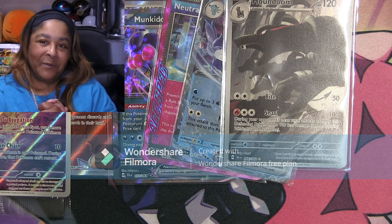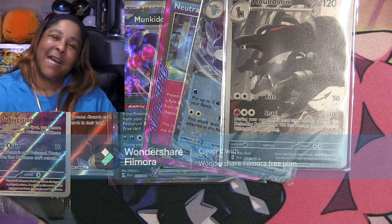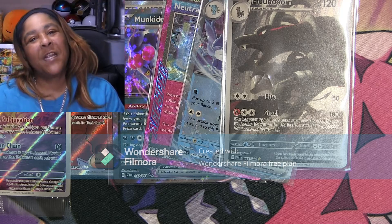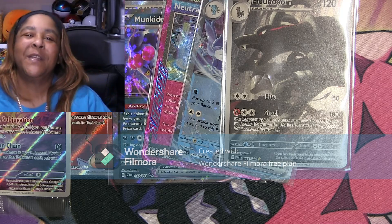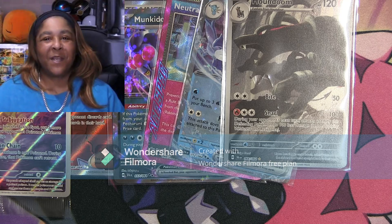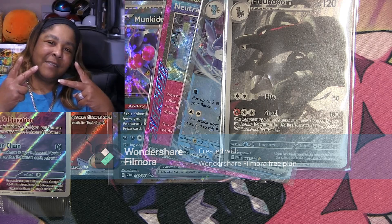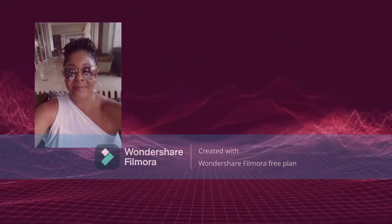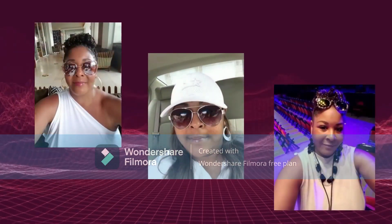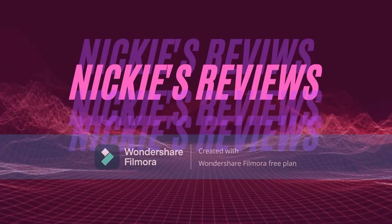This is what we do — keep on ripping! Until next time, like, comment, subscribe to my channel and hit that notification bell so you'll be notified on my next video. Until then, this is Nikki, and I'm out. Peace!